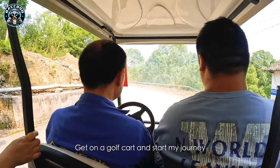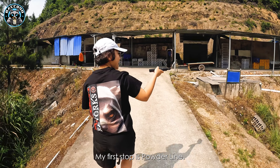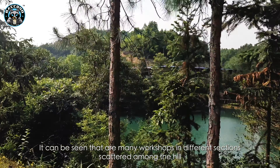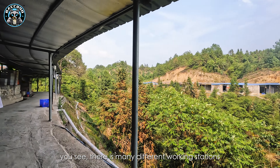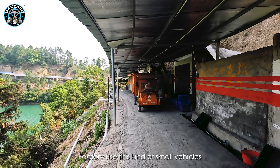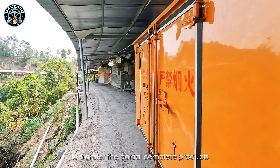Get on a golf cart and start my journey. My first stop is the powder line. You can see there are many workshops in different sections scattered among the hills. Because of safety purposes, there are many different working stations. The factory uses small vehicles to transfer the partially complete products from one area to another.